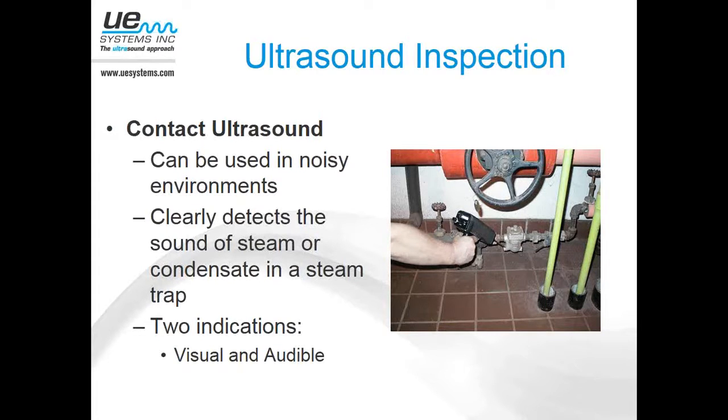Without going into too much detail on how ultrasound works, we're basically listening for high-frequency sound — sound above the range of normal human hearing. In most cases, we don't have to be too concerned about background noise. If your plant is like a typical manufacturing facility, it's going to be loud in some areas, but again we're listening for sound above the range of normal human hearing.